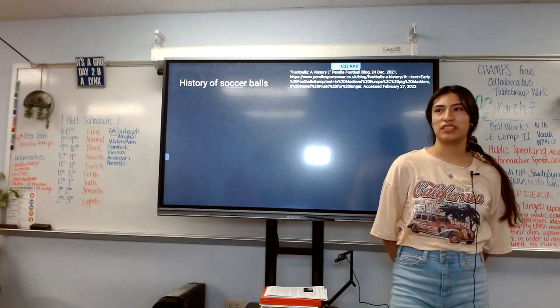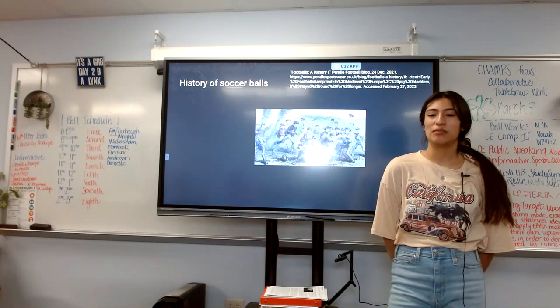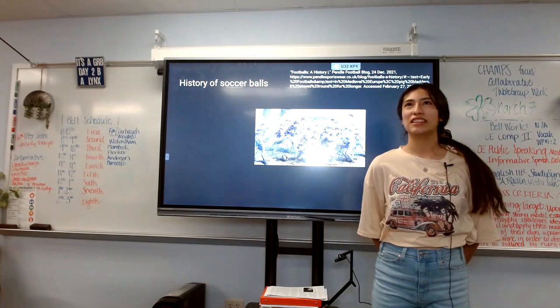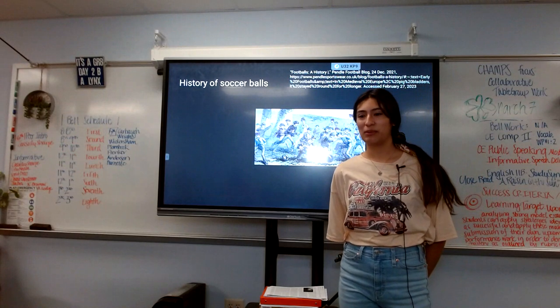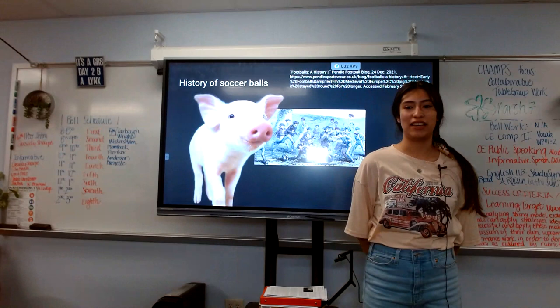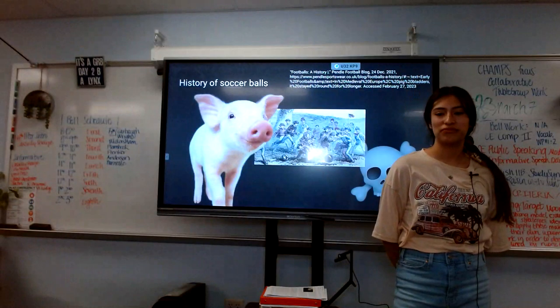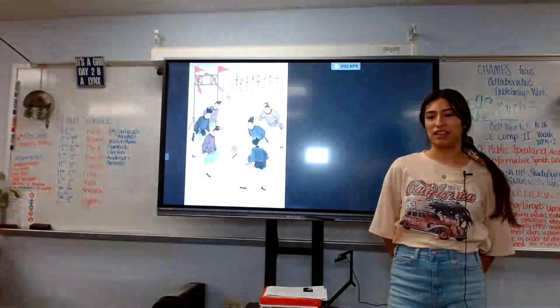Starting off with the history of soccer balls, according to Pendle Football Blog and LifeStrong, soccer balls were made out of pig bladder in the 1840s, which is really gross but thankfully that developed.